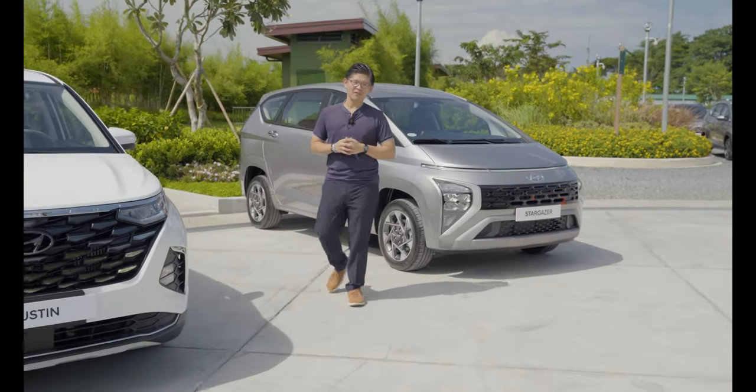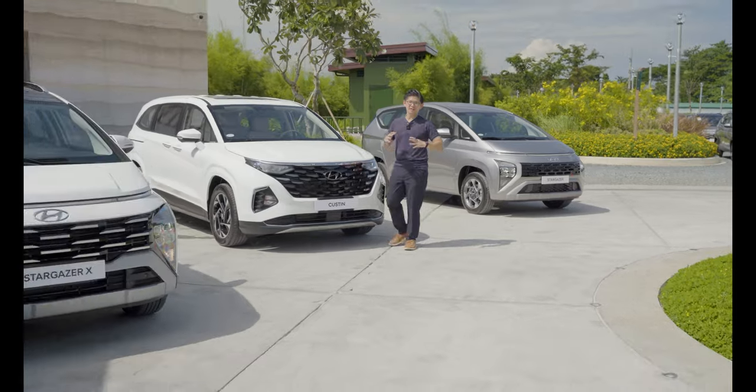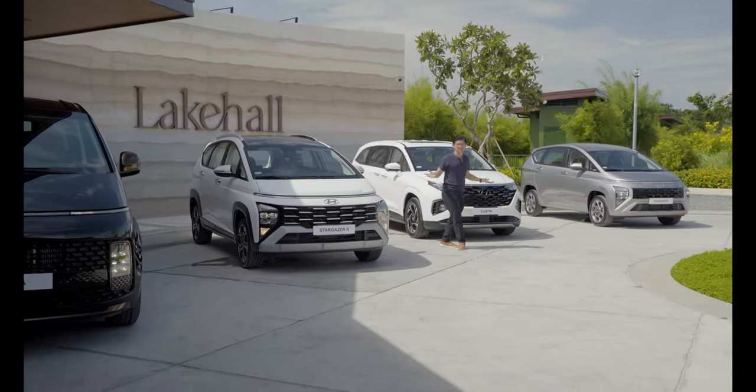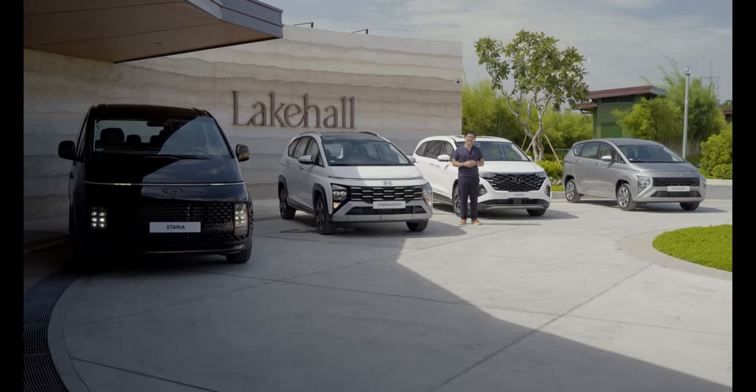Hyundai is growing their MPV family. Just when everyone else is going all-in on SUVs, they've done the opposite and concentrated instead on growing their MPV lineup. This time around, we're featuring the Kustin and the Stargazer X.